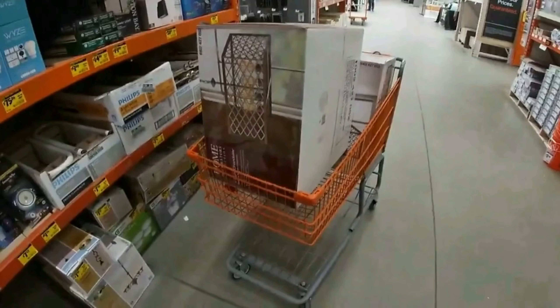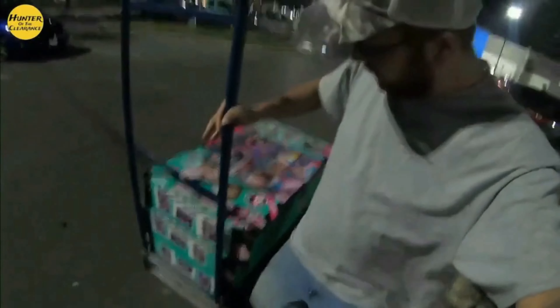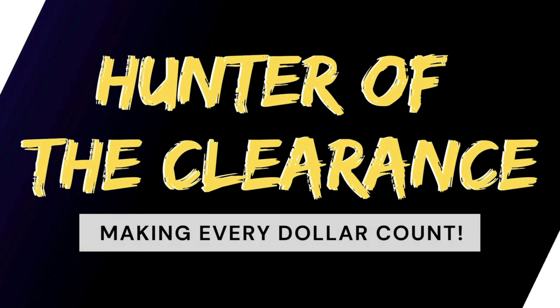Welcome back to another clearance hunting episode. Today we're hitting up some old deals inside Walmart. We're on the hunt — it's good to keep your list handy and go back from time to time on those killer deals you found in the past. Today we're hunting down a bunk bed we've scored in the past for around the $45-$50 mark.